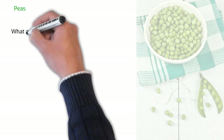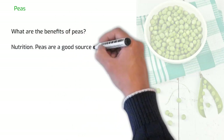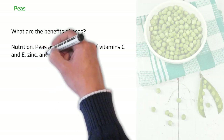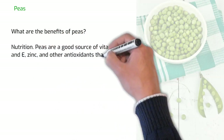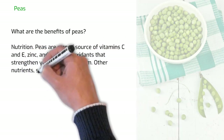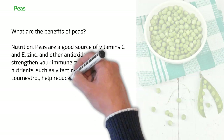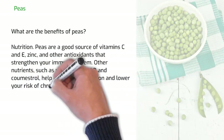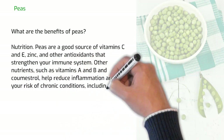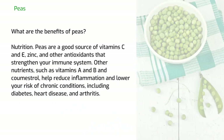What are the benefits of peas? Nutrition. Peas are a good source of vitamin C and E, zinc and other antioxidants that strengthen your immune system. Other nutrients such as vitamins A and B and coumestrol help reduce inflammation and lower your risk of chronic conditions, including diabetes, heart disease and arthritis.